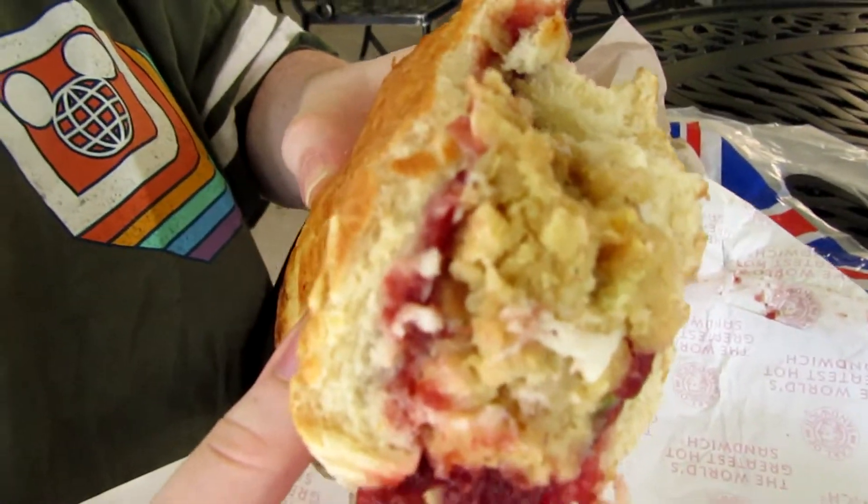It tastes like Thanksgiving in your mouth. You've got the layers of stuffing, turkey, and cranberry sauce. It's like when you make a plate for Thanksgiving — turkey, stuffing, cranberry sauce, and a roll — all into one big sandwich. I would give it a five; I really like it. It's filling because there's a lot to it. I'd probably give it a four because it's super tasty, but it's a very messy sandwich. Prepare yourself for the mess — bring the napkins. But thumbs up for this sandwich.